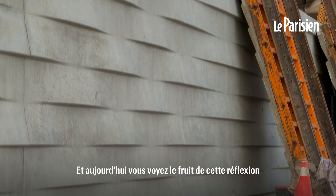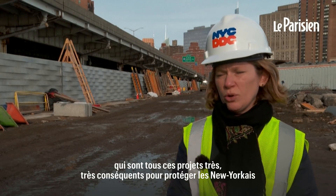And now you're seeing the outcome from that, which are all these very, very substantial projects to protect New Yorkers.